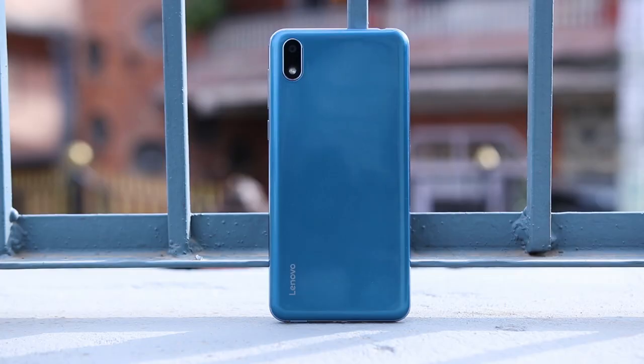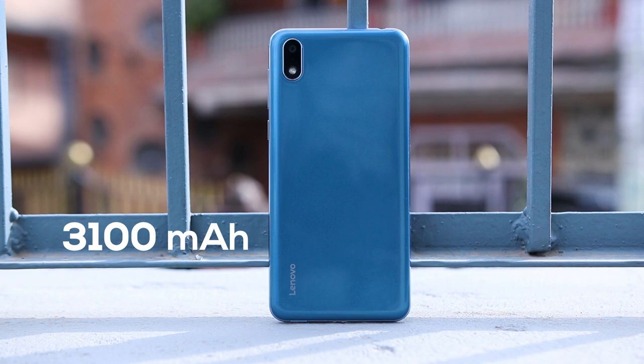Moving on to our final aspect, the battery. Here you get a 3100mAh battery, which is typical for a phone at this price range. Due to the power-efficient chipset and low-res display, this one will last you an entire day on day-to-day usage. There is no fast charging of any kind, and that can't be expected either. This phone takes around 2 hours to get fully charged from an empty battery.